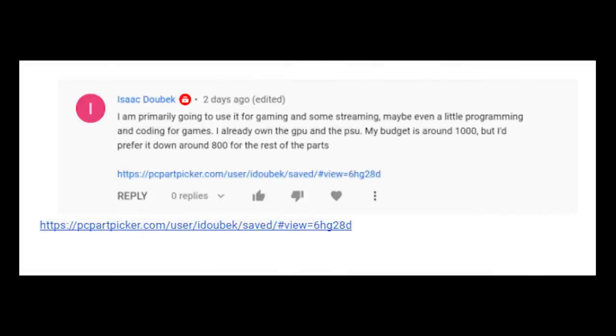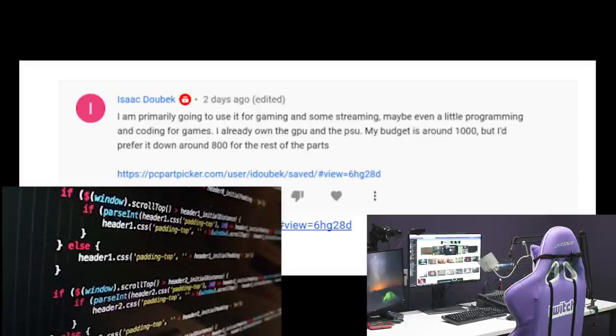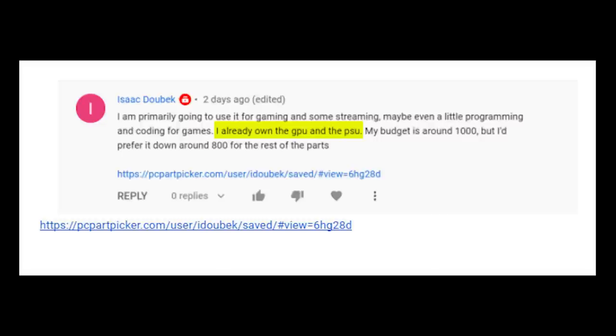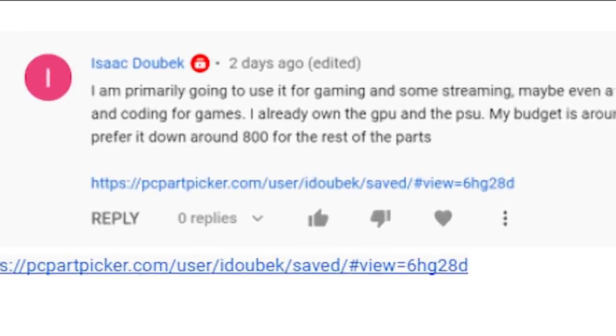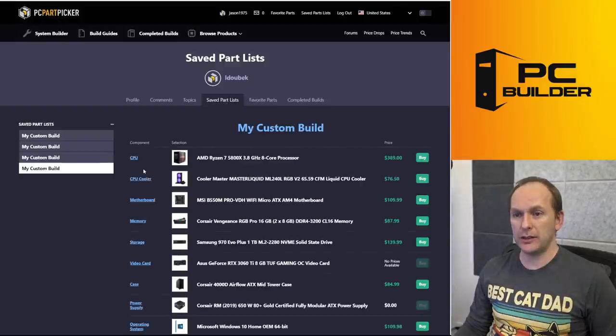All right, we've got Isaac Dubik. Isaac is primarily going to use this for streaming and some gaming, maybe even a little programming and coding for games. They own the GPU and the PSU, and their budget is around $1,000 — though they'd prefer if we could cut it down to $800 for the remaining parts. I love budget challenges. Let's see what you've got.